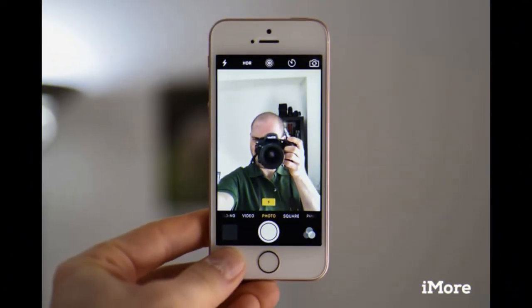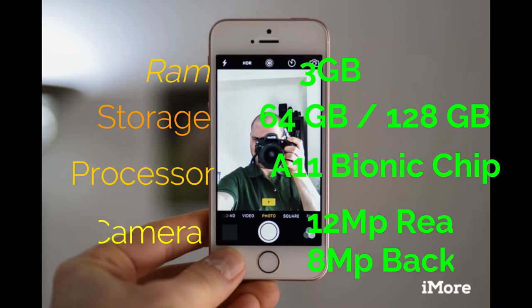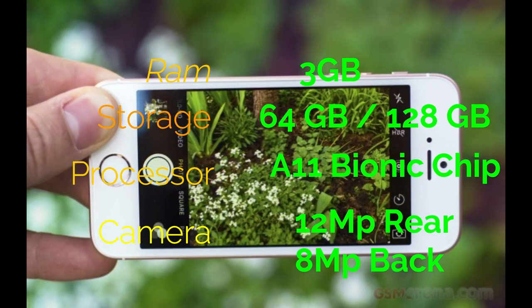Now let's talk about the specs of the iPhone SE 2 according to the rumors: 3 GB of RAM, 64 or 128 GB of storage, about a 4.5-inch display, and it will be shipped with the A11 Bionic chip as seen in the iPhone 8 and iPhone X, a 12-megapixel back camera, and an 8-megapixel front camera.